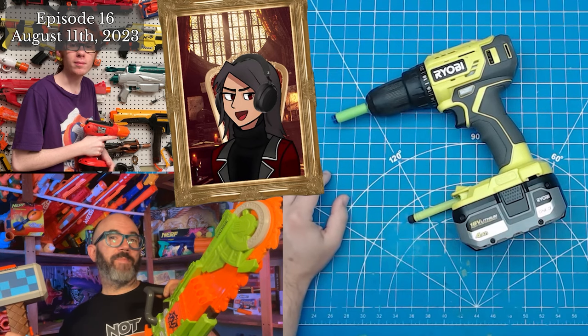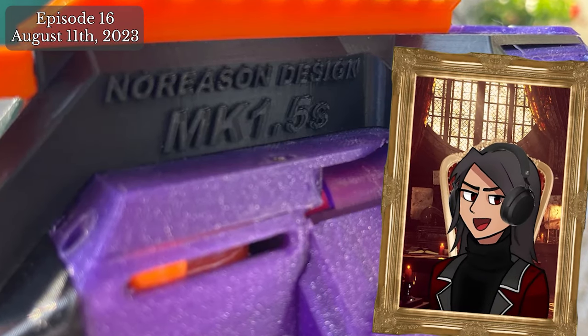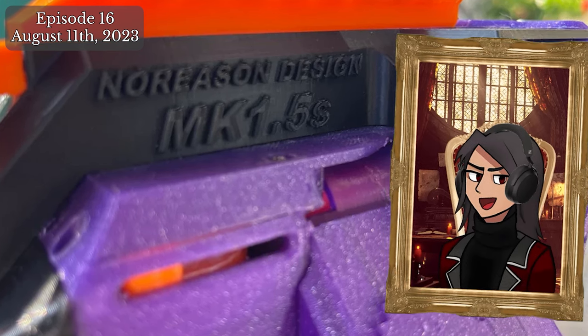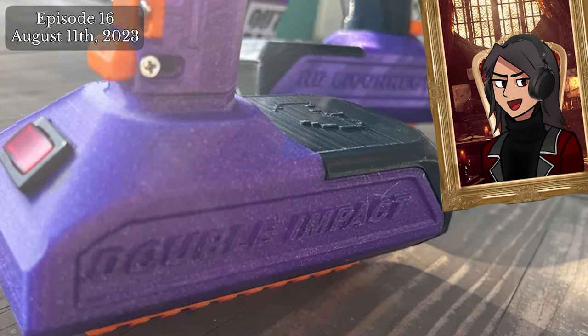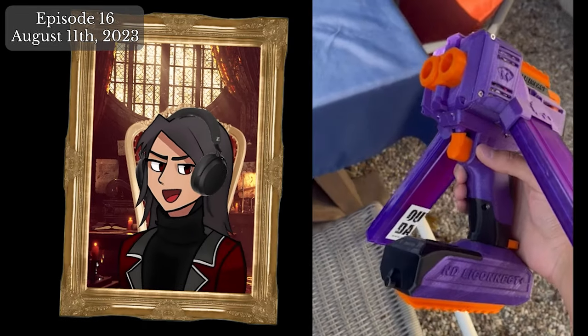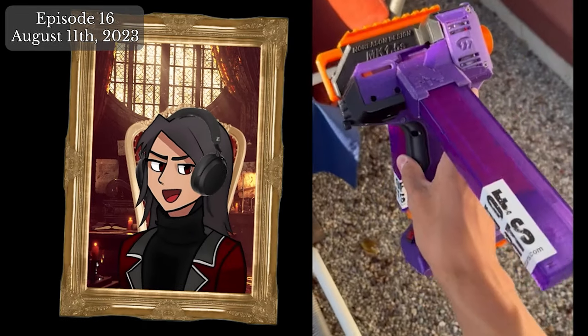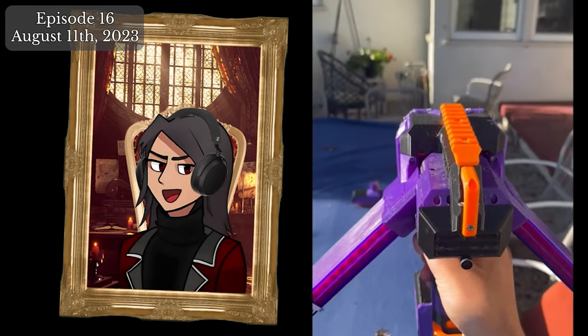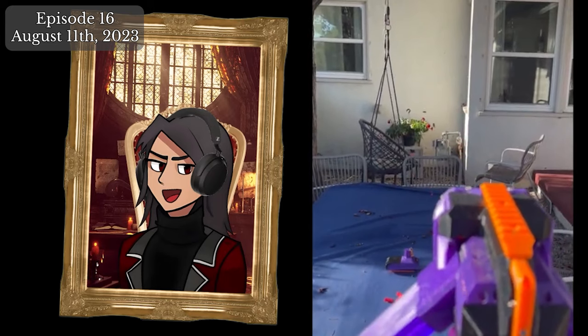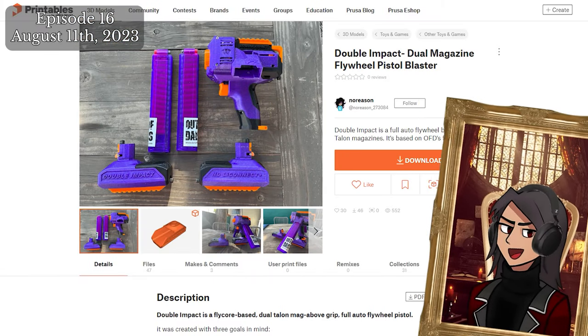Hobbyist and 3D designer NoReason has released a rather unique Flycore-derived blaster affectionately titled the Double Impact. It's a full-auto flywheeler utilizing dual talon magazines and stores the battery in a modular battery tray with an optional safety switch. The blaster runs on Hurricane flywheels in 33.5, 33, and 32.5 millimeter cage spacings for 110 through 120 feet per second velocities. A link to the file and hardware list will be in the description below.